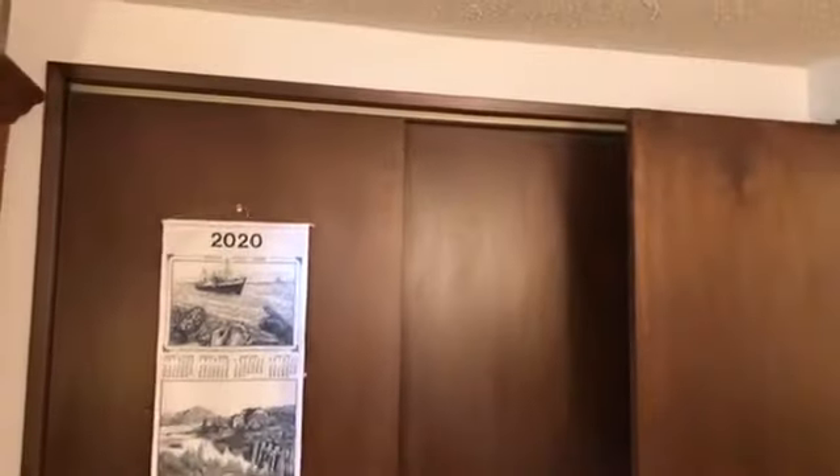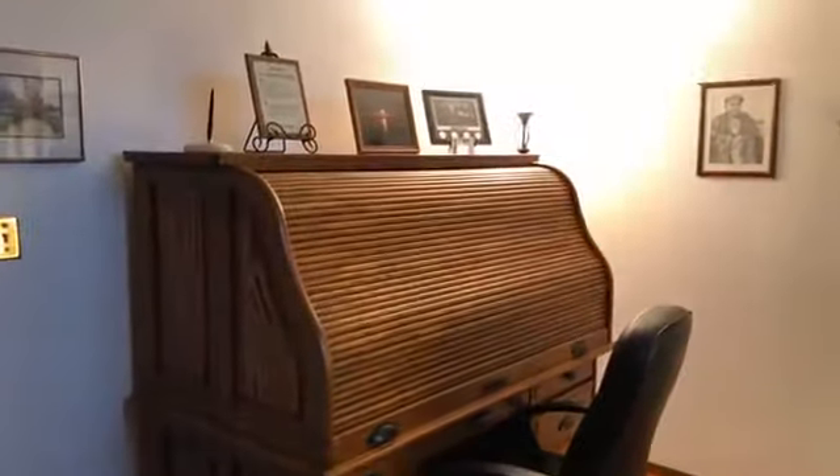This is the fourth bedroom down here in the basement. Again, it's being used as an office, but you can see there's lots of space in here. Neutral paint, nice and bright. It's got a full closet back here — actually a pretty large closet — so there's lots of room for clothes. This one has a laminate floor, and even with that very large desk, you can see there's plenty of space in here to have a full bedroom set.